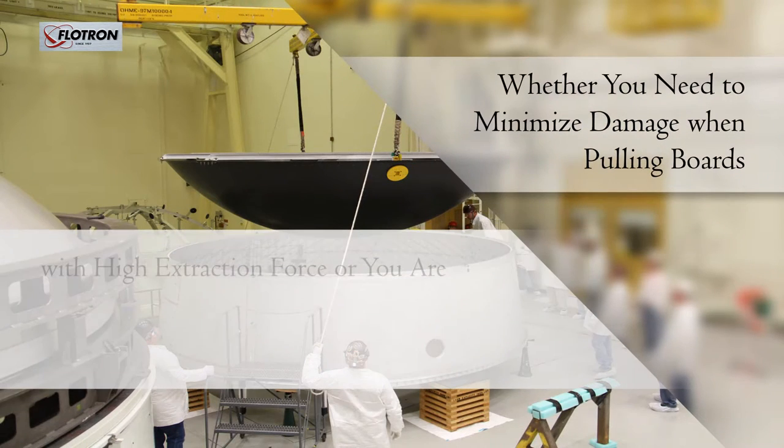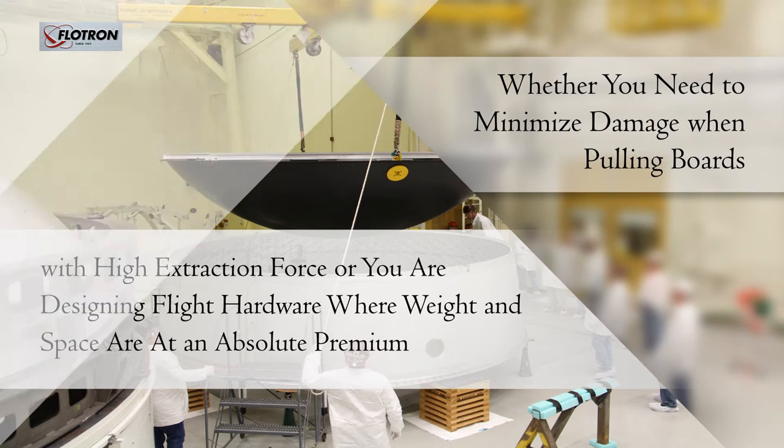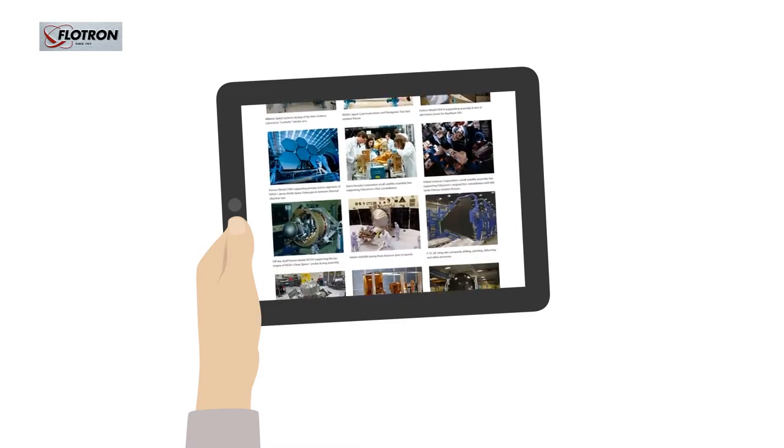Whether you need to minimize damage when pulling boards with high extraction force, or you are designing flight hardware where weight and space are at an absolute premium, Flowtron has a proven solution and is trusted to support the highest value hardware.